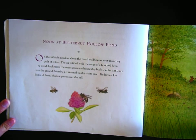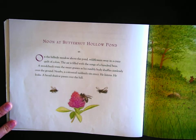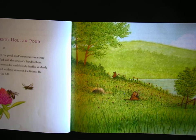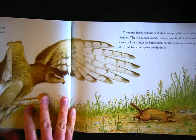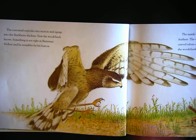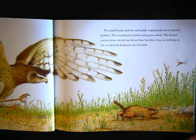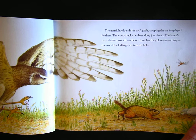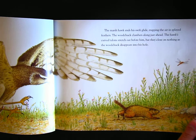Noon at Butternut Hollow Pond. On the hillside meadow above the pond, wildflowers sway in a crazy quilt of colors. The air is filled with the songs of a hundred bees. A woodchuck trims the sweet grasses as his rumbly body shuffles aimlessly over the ground. Nearby, a cottontail suddenly sits up straight. He listens. He looks. A broad shadow passes over the hill. The cottontail explodes in motion and zigzags into the blackberry thickets. Now the woodchuck knows something is not right and he scrambles for his burrow. The marsh hawk ends his swift glide, trapping the air in splayed feathers. The woodchuck clamors along just ahead, but the hawk's curved talons close on nothing as the woodchuck disappears into his hole.